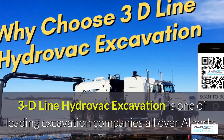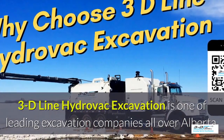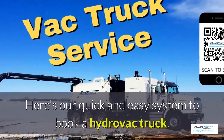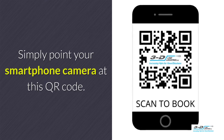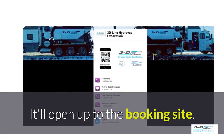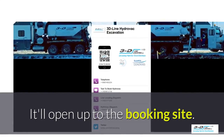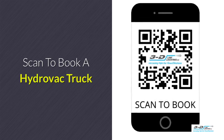3D Line Hydrovac excavation is one of the leading excavation companies throughout Alberta. Here's our quick and easy system to book a Hydrovac truck. Simply point your smartphone's camera at this QR code. It will open up to our convenient booking site — it is click to call. No typing, no spelling, no anything. Click to call. Simple. Scan here to book your Hydrovac truck.